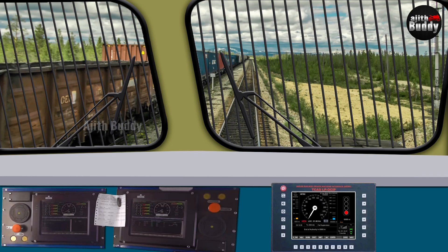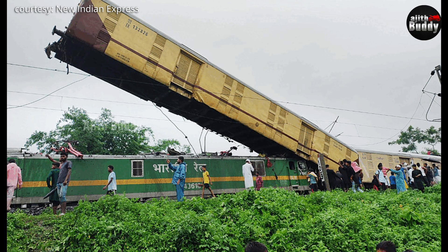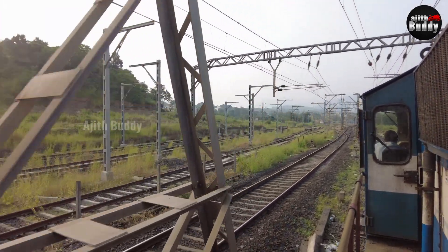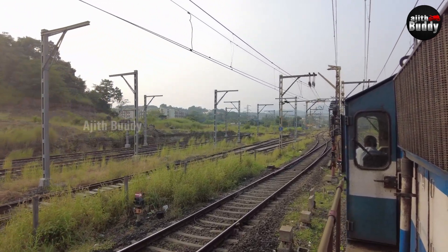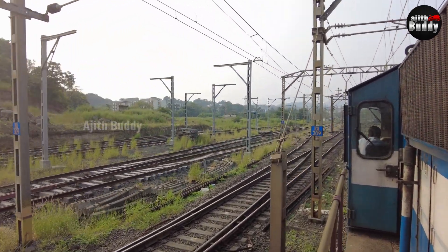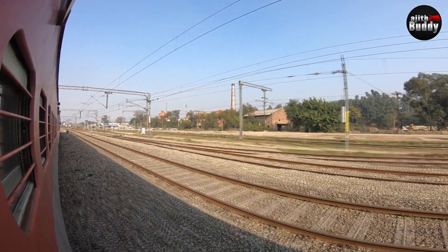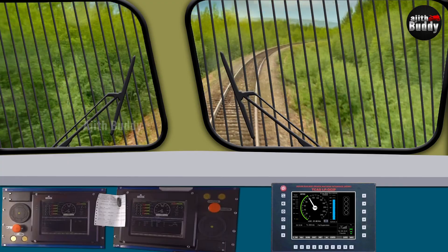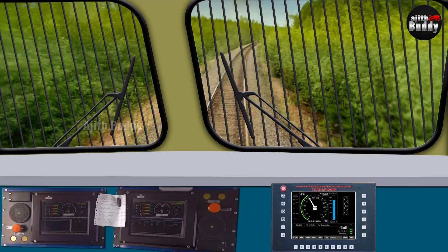Almost all railway accidents happen due to human error, as was the case with the recent train accident in Bengal. A train was stationary on the track and another was following on the same track. The automatic signal was not working, so the loco pilot got authorization from the station master to pass without obeying those signals. However, the rule in that situation is to not exceed 10–15 km/h and to proceed only after confirming the track is clear. The loco pilot of the goods train reportedly did not comply, and the goods train crashed into the stationary passenger train from behind.